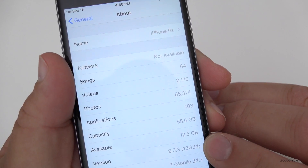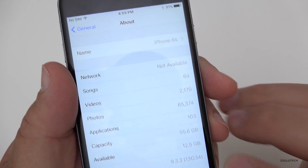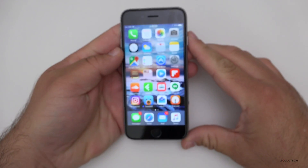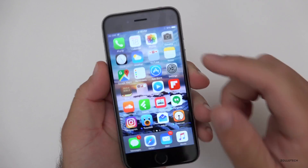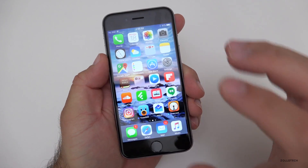Let's take a look at the build number. This is build 13G34, and that's the exact same build number as beta 5. What that means is they decided beta 5 was good enough and that's going to be the final revision pushed out to the public.